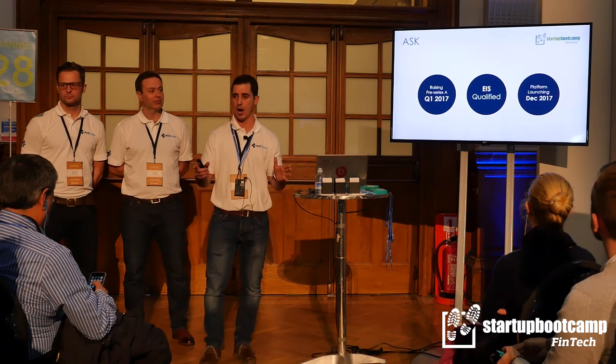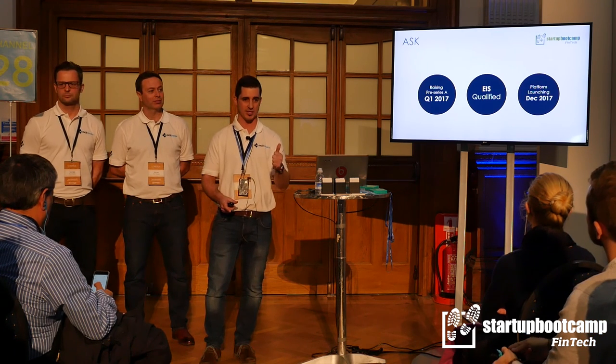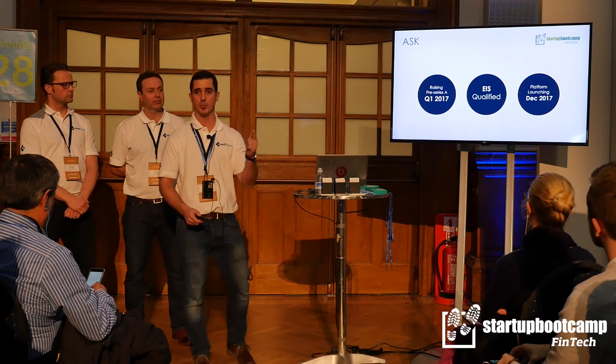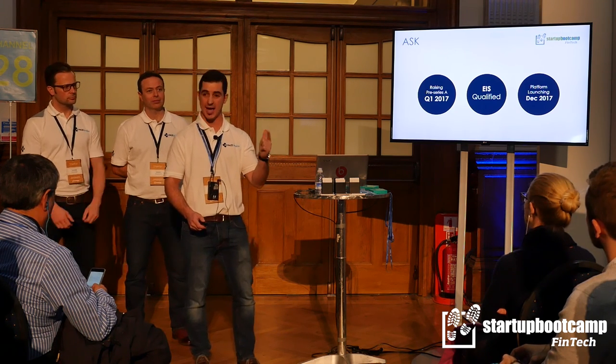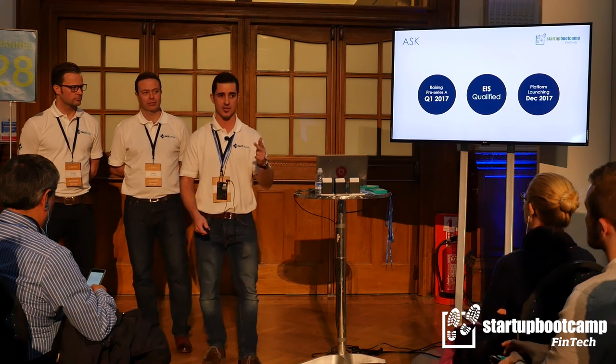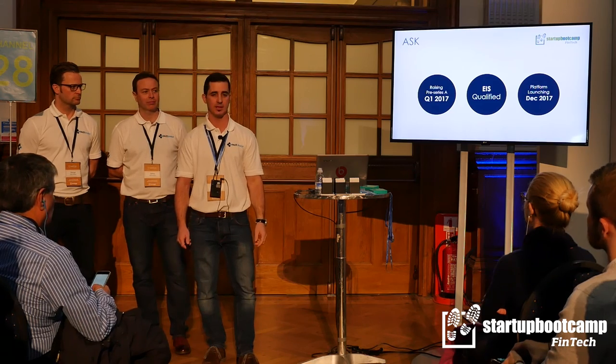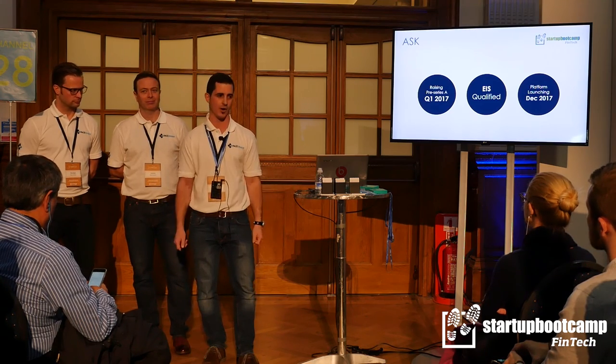Today we sit in front of you looking for small businesses that need to get paid smarter and quicker, channel partners that want to take a solution to their clients that's going to keep them sticky, and investors who want to get involved in our fundraising in Q1 2017. If anyone's got any questions, please fire away. Thank you.